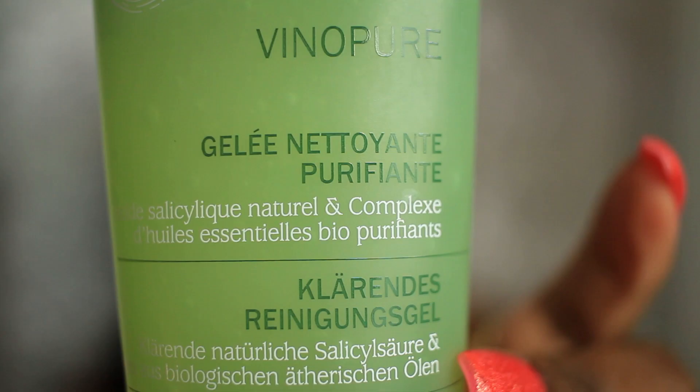Another disappointment is the glycolic peel mask. I don't see any difference in my skin after using this. So once again, avoid. Okay, now let's get on to the cleansing.